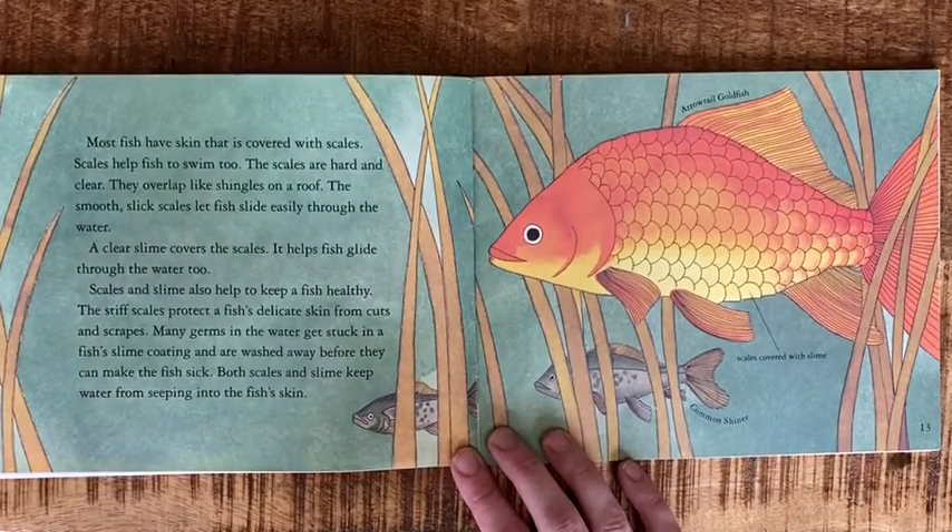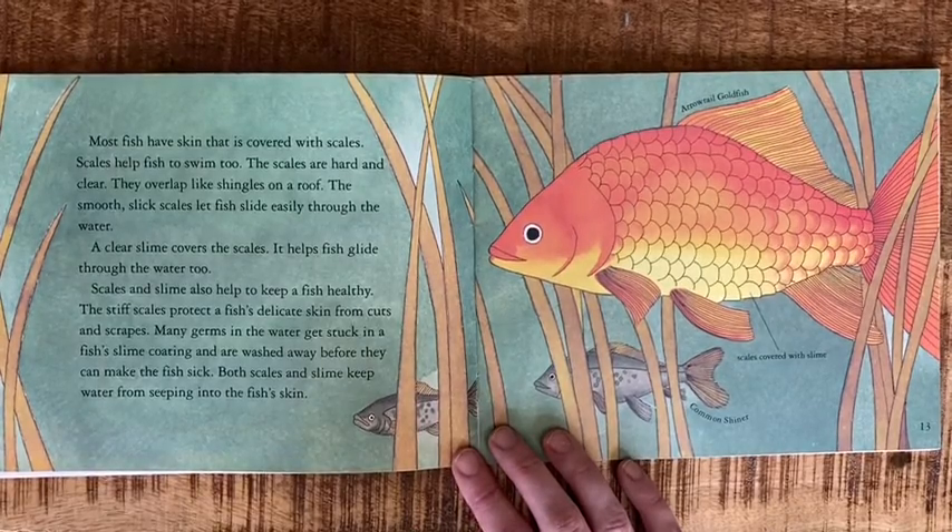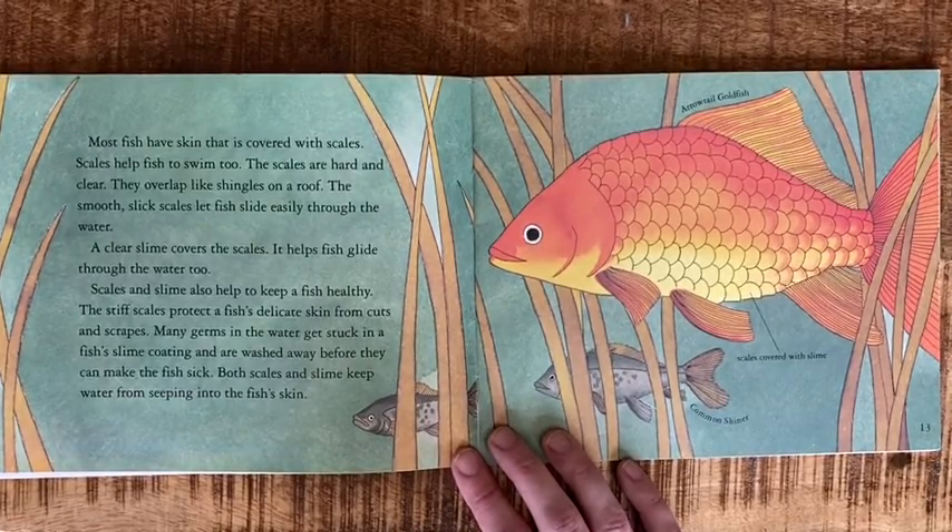A clear slime covers the scales and helps the fish glide through the water too. So if you've ever picked up a fish — if you've gone fishing and they're slimy — that would be why.